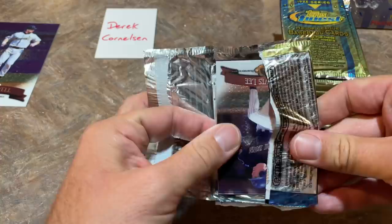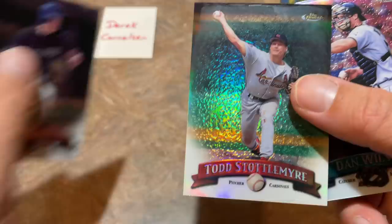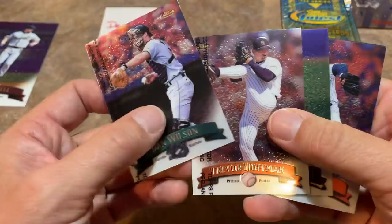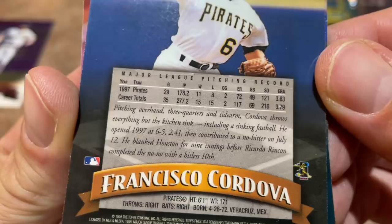Next up, we've got Travis Lee — I remember he was a big-time prospect around this time in the late 90s, everybody was on the Travis Lee train. And we have our second refractor — Todd Stottlemyre refractor, that's a nice one right there. The refractors are inserted at roughly one in every 12 packs. There's Trevor Hoffman, a Hall of Famer. Bobby Jones. And we've got Francisco Cordova — he threw a no-hitter in 1997, a combined no-hitter with Ricardo Rincon.